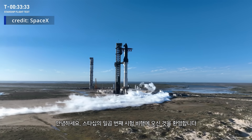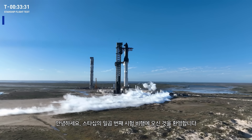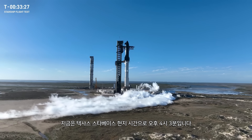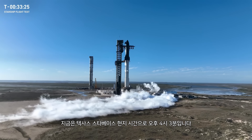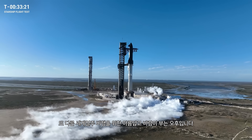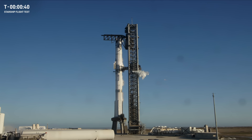Good afternoon and welcome to the seventh flight test of Starship. It is currently 4:03 p.m. Central Time here at Starbase, Texas, and it is a beautiful and breezy afternoon for another flight around the world. We passed right through that prop load gate. We're going to let our flight director, Ty Huntington, take it away. Go for launch.